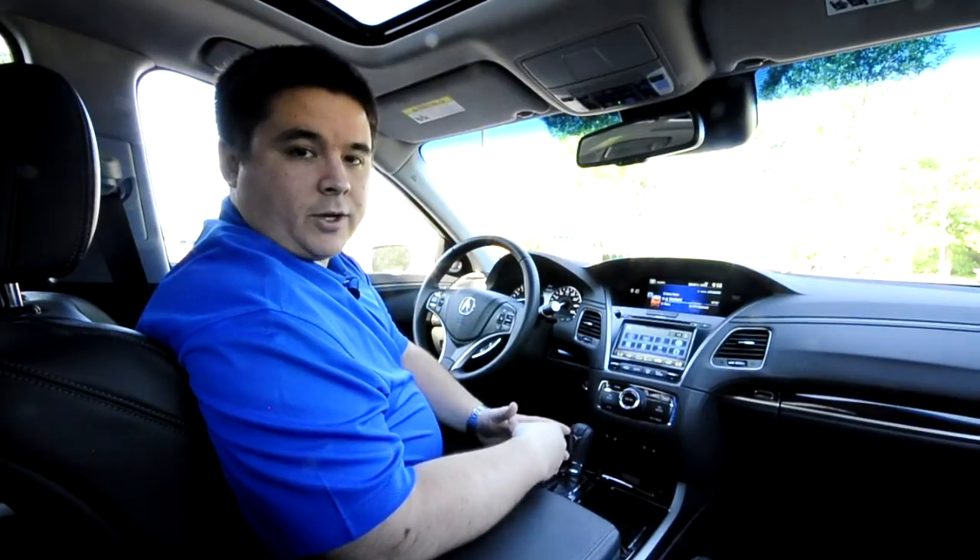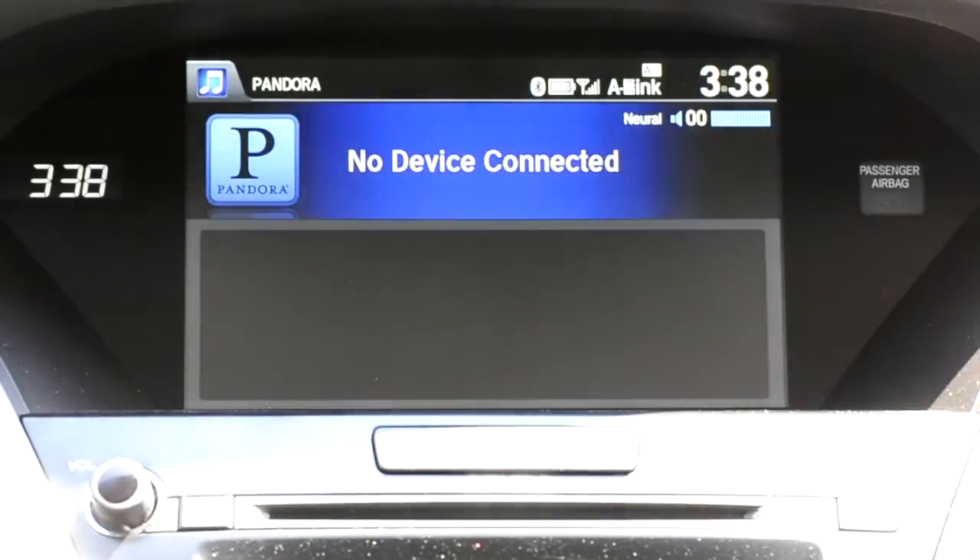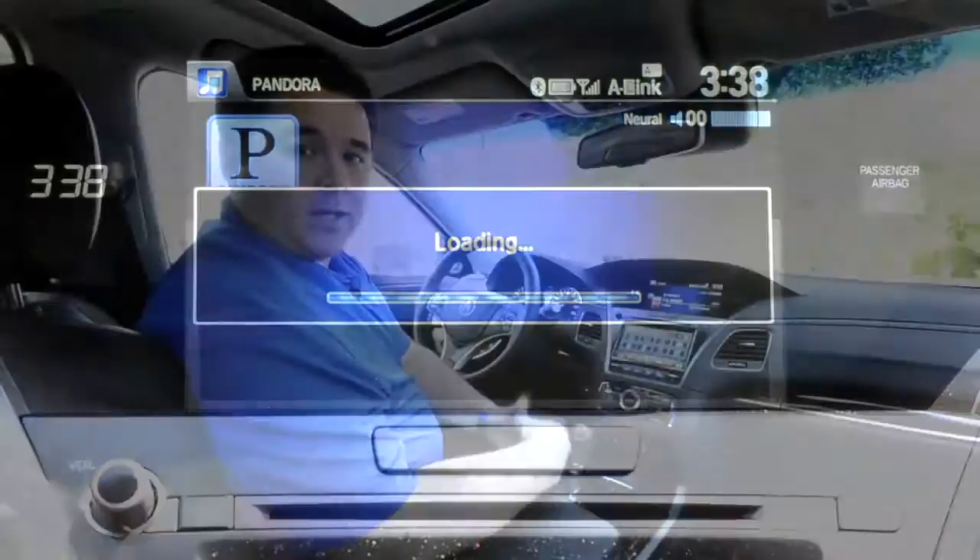Starting off with entertainment, the RLX has a rich, diverse offering of sources that you can play through its audio system, from broadcast to stored media. First and foremost, I want to highlight Pandora — you simply pair up a Bluetooth phone and if you have the Pandora app, it will integrate and you can search all your different stations and genres. Thumb up, thumb down, make new stations — it's all very easy and integrated. On top of that, it also has AHA Radio with a rich variety of up to 30,000 different content channels, including Slacker and other radio content offerings. On the broadcast side, we have AM, FM, and XM.